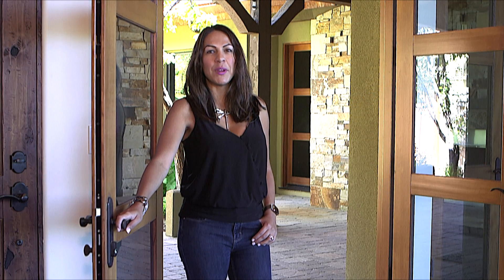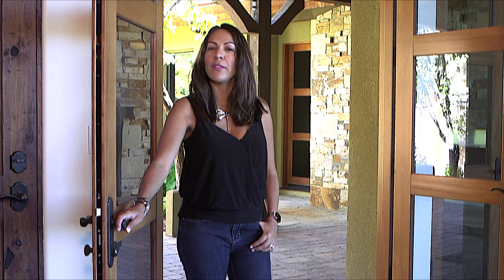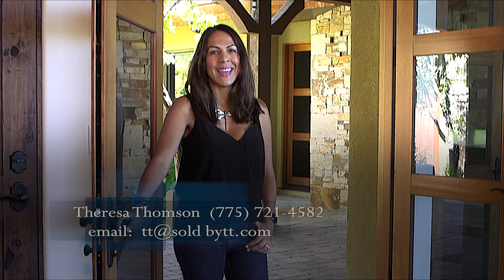I hope you guys enjoyed the tour of this home as much as I did. Thank you so much for following along. If you have any questions or want a personal showing of this home, feel free to give me a call, text, or email. Thanks again.